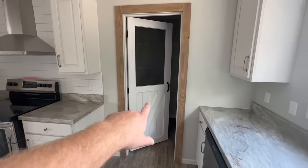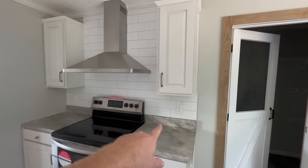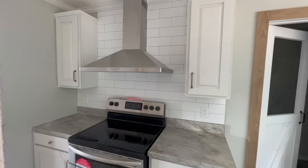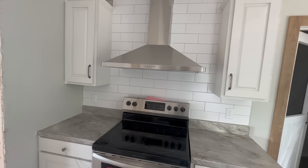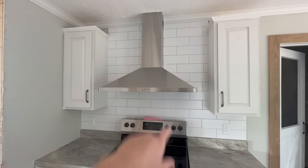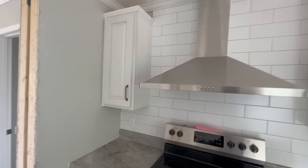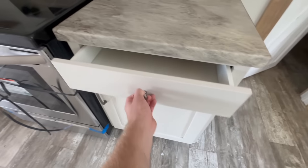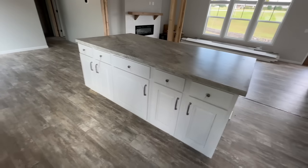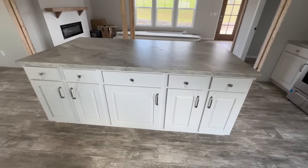This door leads into the pantry. You can see the subway tile backsplash — the larger subway tile — behind the stove for all the splatter from cooking. There's a big stainless steel hood over the range. The drawers are very large, and the island has five drawers on top accompanied by five cabinets beneath it — plenty of storage.